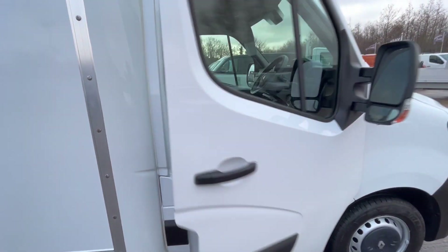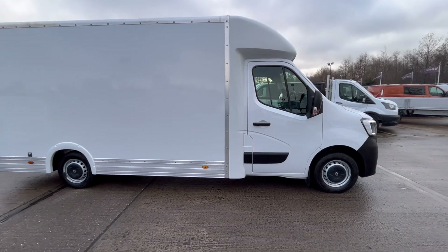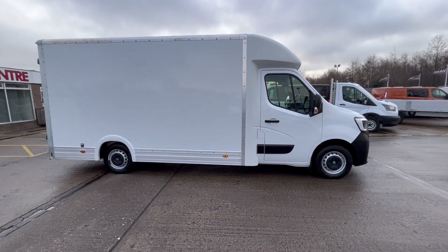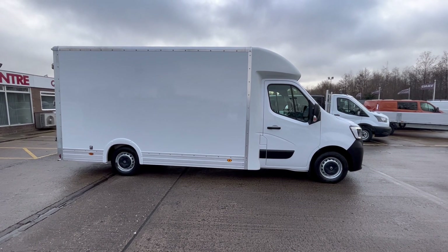So there you go - Renault Master low loader luton, 4.1 meter internal body, 2021 on a 70-reg.